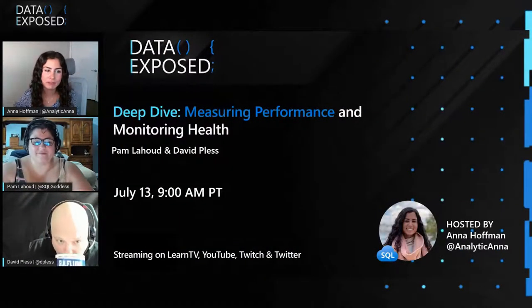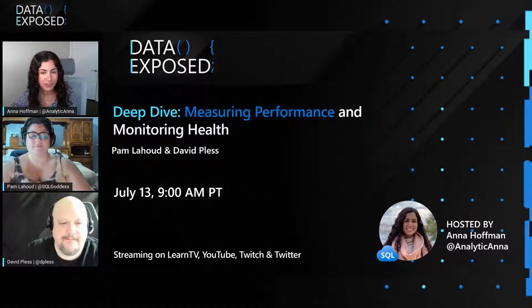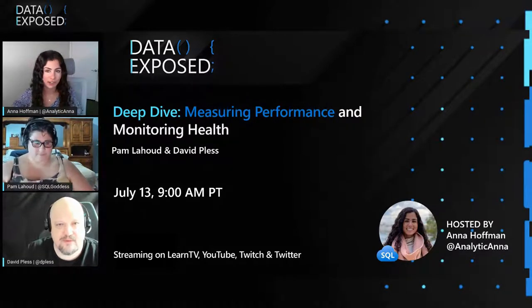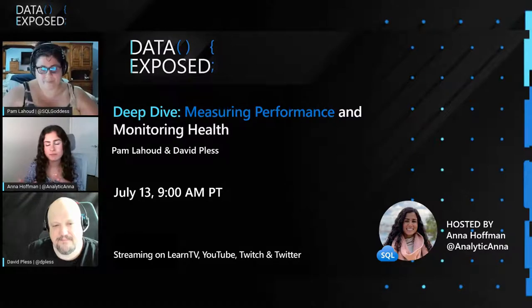It seems like we have the two SMEs that are really going to be able to help give us an inside look at getting the most out of your VMs. The topic for today is measuring performance and monitoring health. This is part of an ongoing series that we're doing with the VM folks. Pam, can you tell us about what happened in the previous episode and what we're going to talk about today?